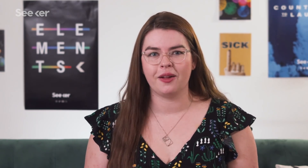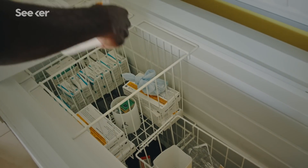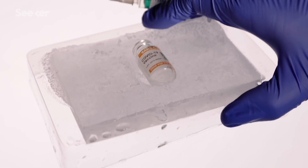And the cool thing about how cold these vaccines are — get it, cool — is that they don't need any preservatives. Because everything is kept at such cold temperatures, nothing funky is going to grow in these vaccine vials. The only thing needed to keep them from going bad is ice.